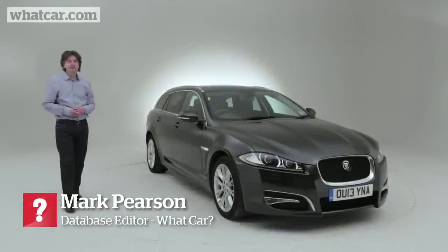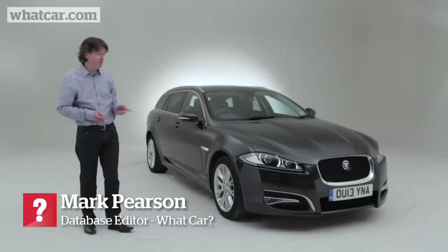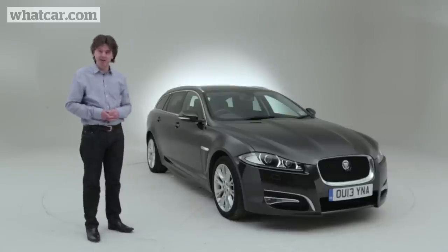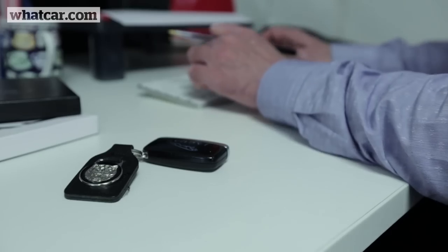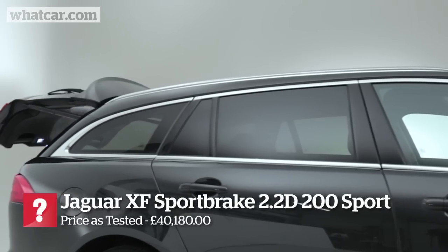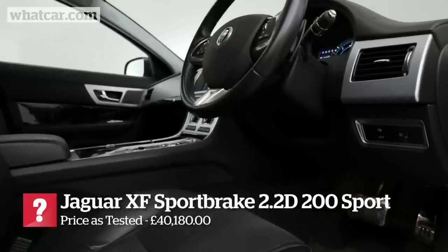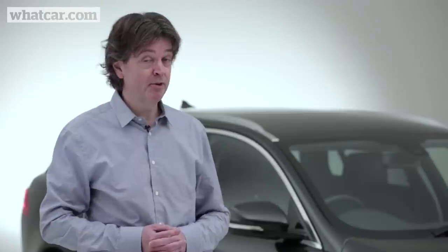So here we are after 12 months and 15,000 miles — the time has come to say goodbye to our Sportbrake, and we'll be sad to see it go. This has proved to be one of the most popular cars we've ever had on the What Car fleet. All my colleagues have been clambering to borrow the keys from me, whether for short trips to the tip or long holidays. So everybody loves swanning around in this 40,000 pound Jag, but why has it proved so popular?